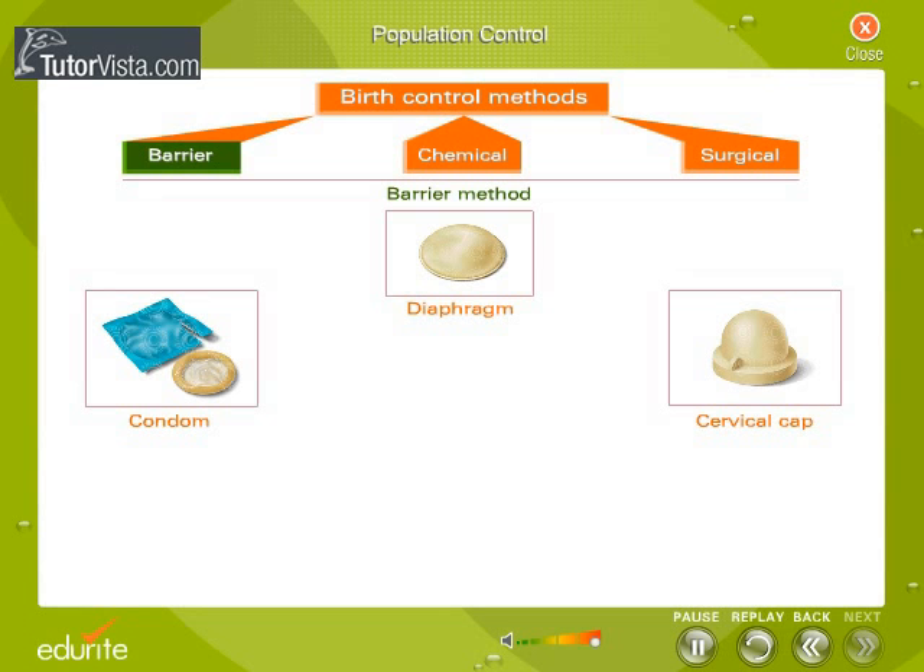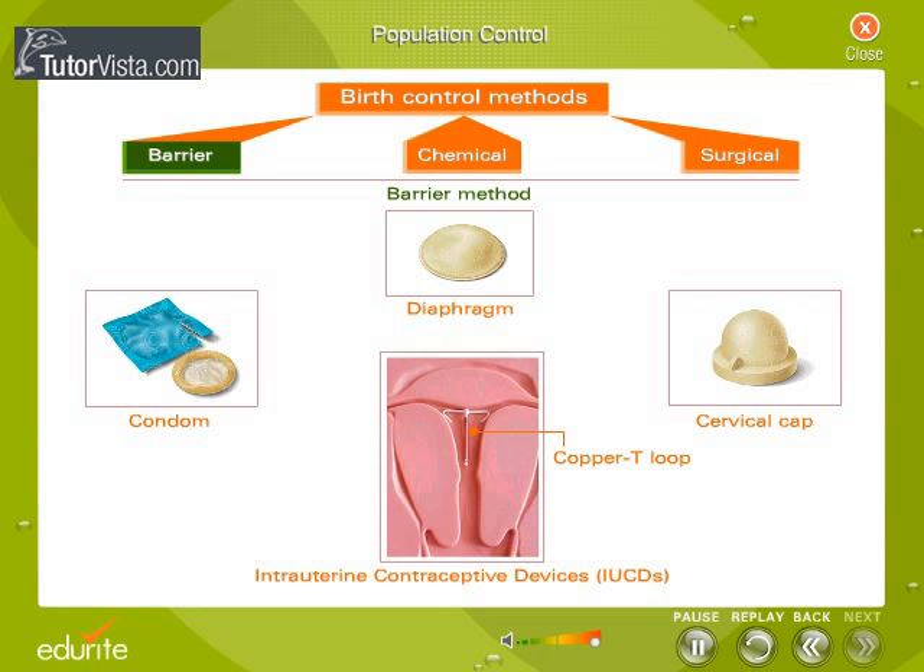Another popular method is the use of intrauterine contraceptive device, IUCD. IUCDs are small flexible objects inserted into the uterus of a woman by a physician. Example, the copper T. It should be understood that these devices do not prevent fertilization but prevent implantation.